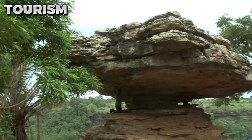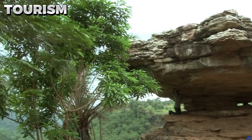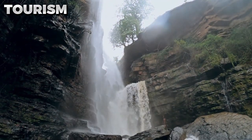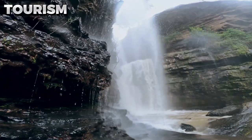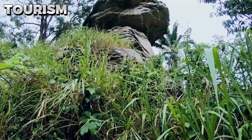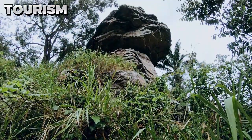The rock is shrouded in mystery and can be found just seven kilometers away from the Boti Falls, making it a convenient destination for tourists who are already visiting the falls. Boti Falls is a massive waterfall that attracts thousands of visitors each year, and the Umbrella Rock is an ideal addition to the itinerary for those seeking to explore the natural beauty of the region.